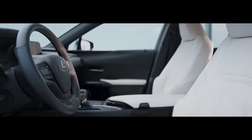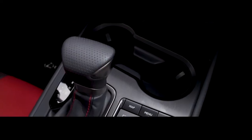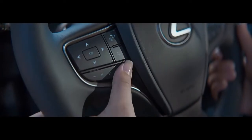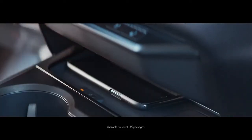Inside, the UX is designed to delight. Lexus Takumi Mastercraft's people considered every last detail, from ergonomics to the feel of the materials, right down to the shape of the steering wheel grip. Useful touches like voice-activated audio commands and wireless charging pair form with function effortlessly.